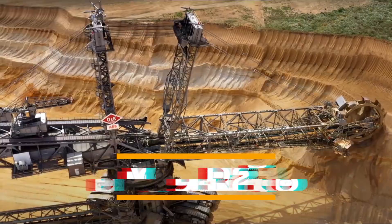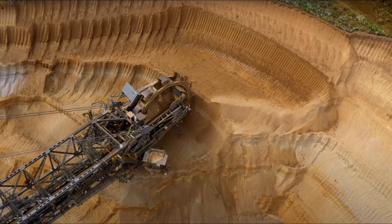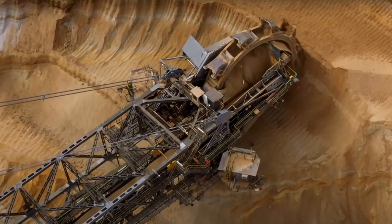Bagger 288 is a bucket-wheel excavator, or mobile strip mining equipment, manufactured by Krupp in Germany for the Rein Brown Energy and Mining Corporation for $100 million.